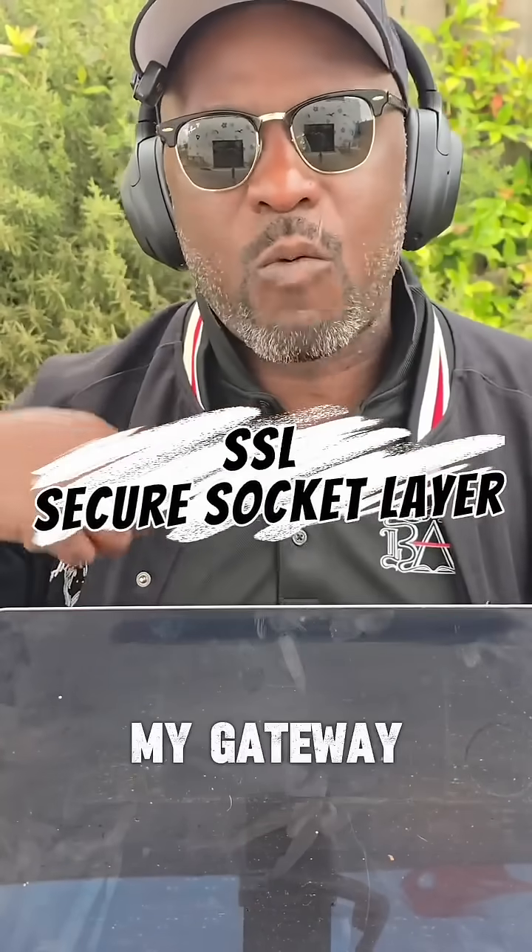That's what people use — a fake certificate or certificate authority to create a bypass, so that every time you go to a website with HTTPS, it automatically says it's okay to go through their gateway because they are the gateway authenticator for that network.